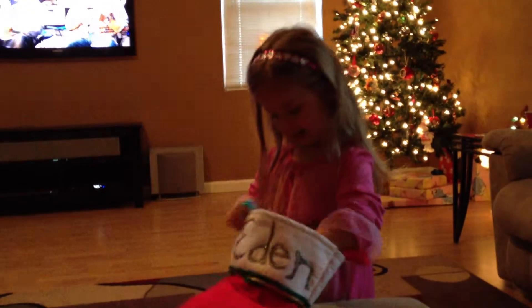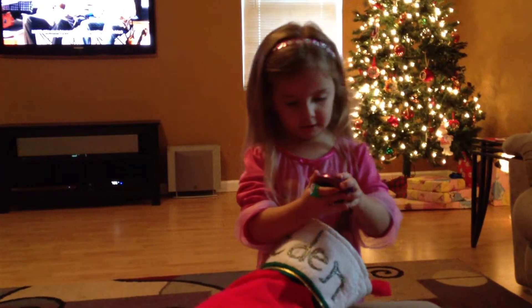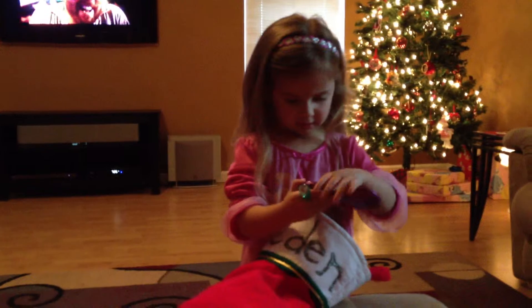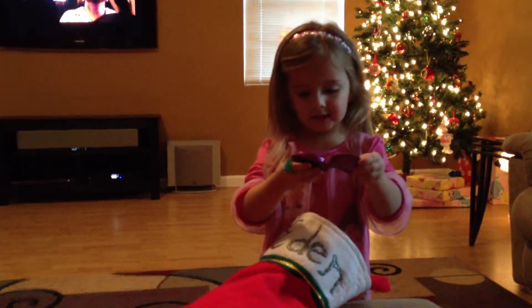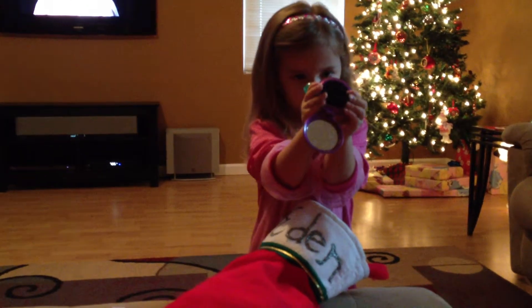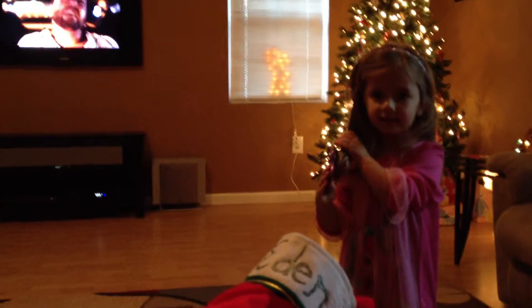That's a candy cane. You remember that? It's a brush. You open it up and you push it out. There's a mirror inside. There you go, you got it. Good job. And you comb your hair like this. It has a comb.